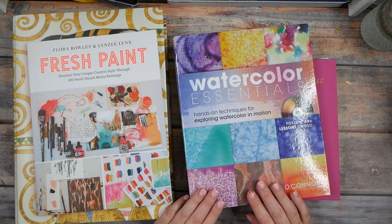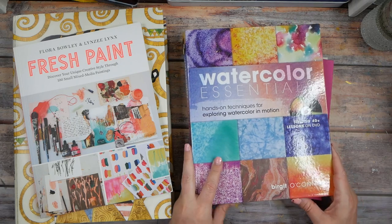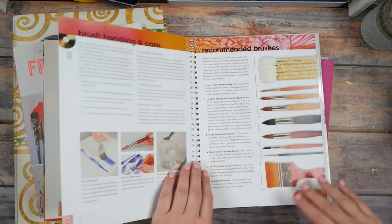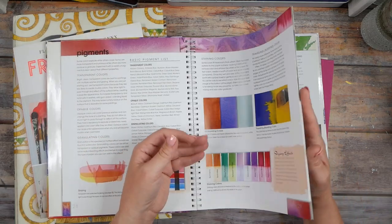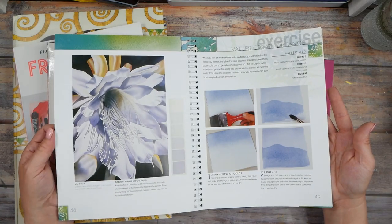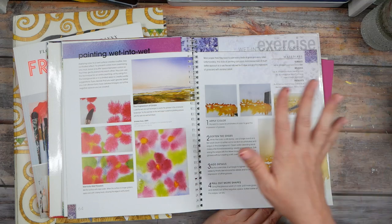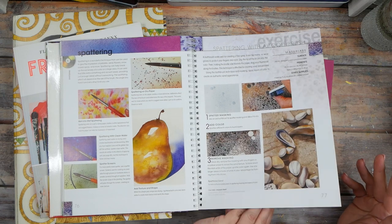Watercolor Essentials is a book I got a while back for creating texture in watercolor, because I went through a period where I was creating watercolor textures to add to photography. Look at that yummy texture — it's all about how to get texture in watercolor. Now that I paint a lot with watercolor, I'm curious how to get the texture I'd like to have. This is a great reference for texture, different values, painting wet-on-wet and wet-on-dry — a really good foundational watercolor book.